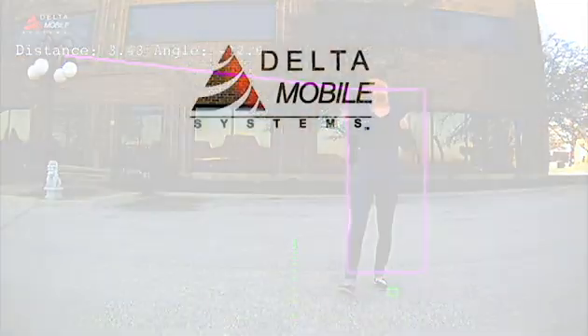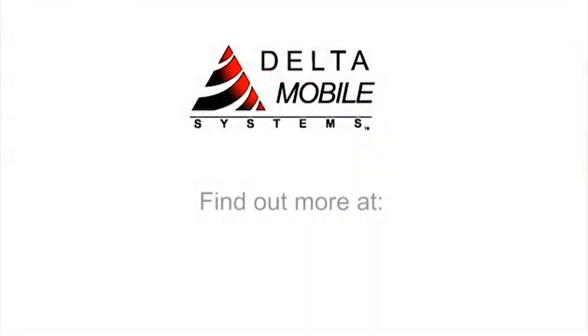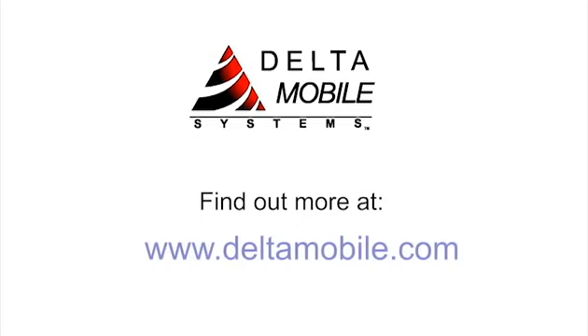We hope you have enjoyed the demonstration of Delta Mobile's camera radar fusion system. For more information, find us at www.deltamobile.com.